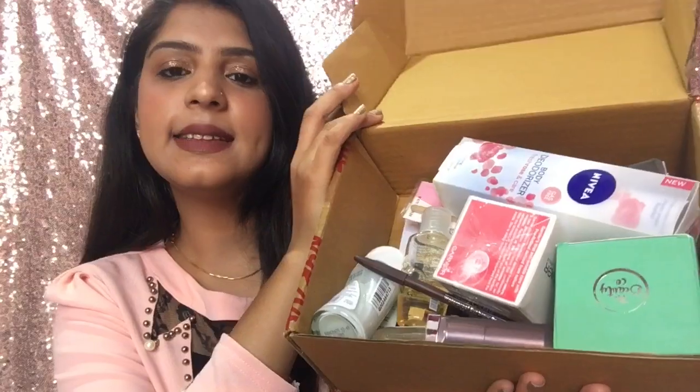Coming to today's video — today's video will be a haul video, a Nykaa haul video! I am going to share products which I bought recently from Nykaa. You all know that Nykaa is an amazing website — you cannot resist yourself, you cannot leave that website. If you like today's video and find it helpful, don't forget to like, share, and subscribe. This is the box I received from Nykaa.